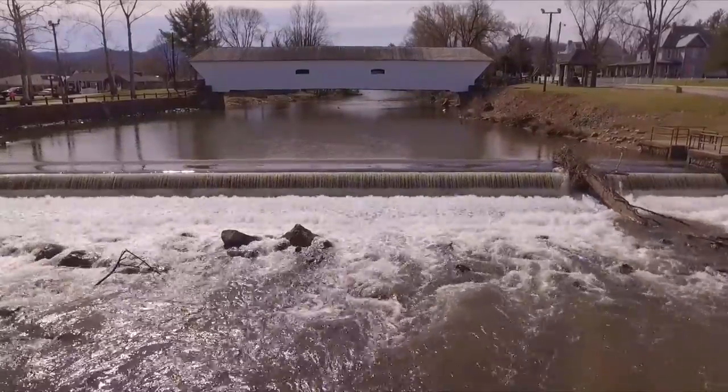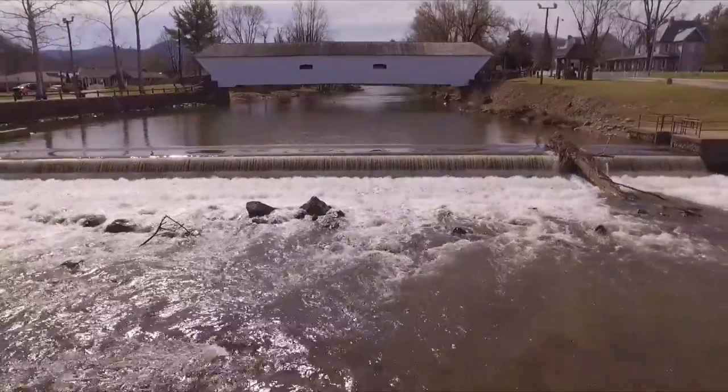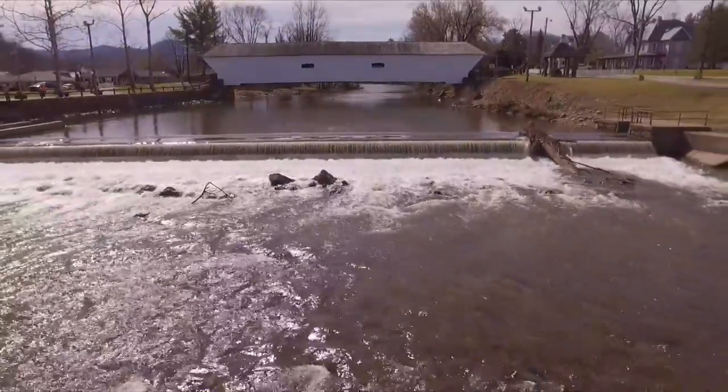Hey everybody, welcome back. This is a video we did in Elizabethton, Tennessee. I was actually — I said 'we' but I was by myself.